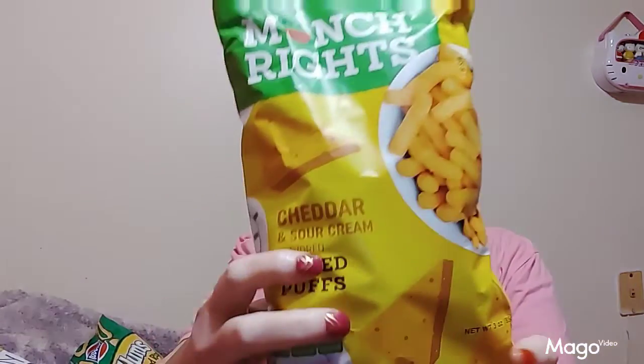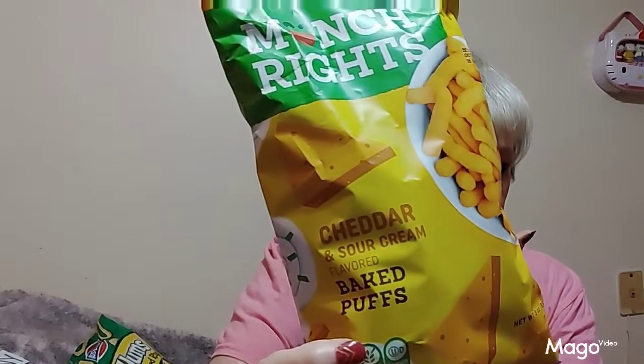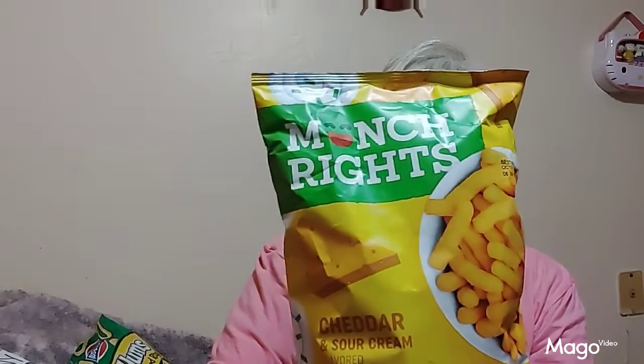The first thing I'm going to try — I bought this stuff before but it was a different flavor. I think it was peanut butter flavor when I got it before. It's called Munch Rites, and these are cheddar and sour cream baked puffs. They're like Cheetos. I'm going to cut it open with scissors.